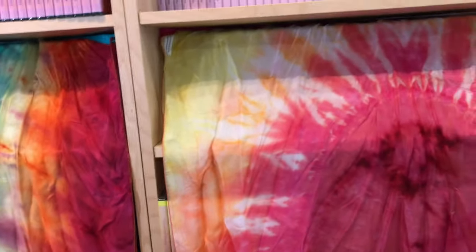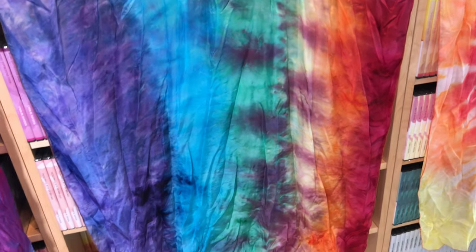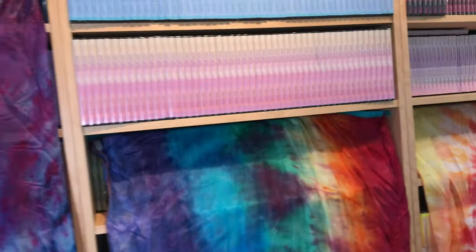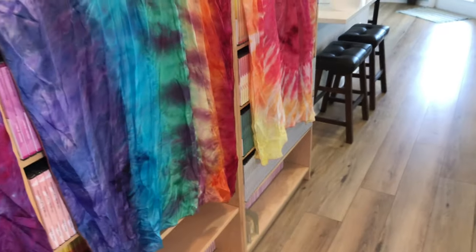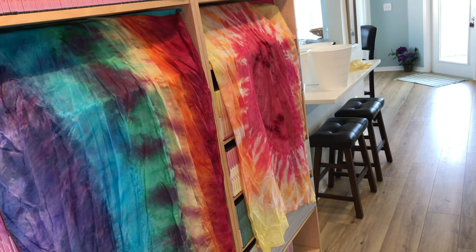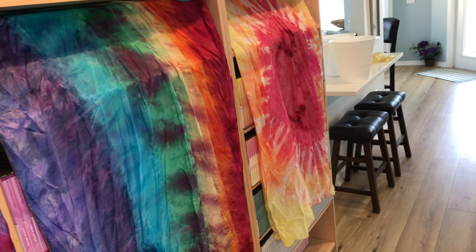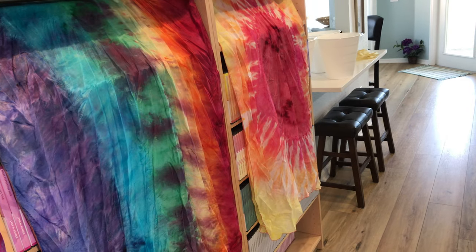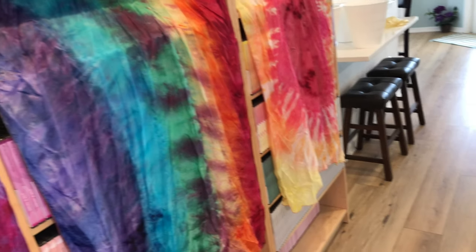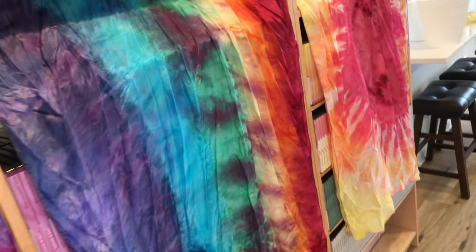I've also got one or two specialty kind of flags. Here's one that's an artistic rainbow — Promise of God. It's the regular size. So that's the rainbow. Now these are on sale for $85. They're $5 more than the regular mediums because they're specialty flags, but this is a beautiful rainbow Promise of God flag.